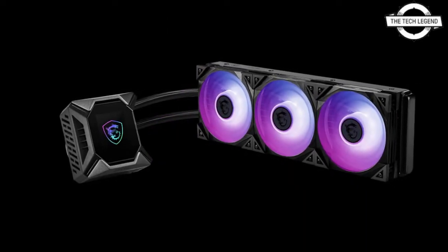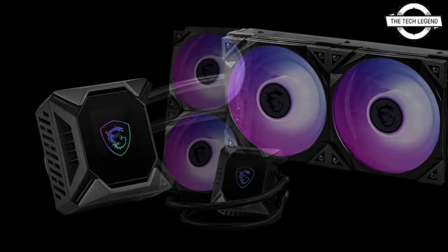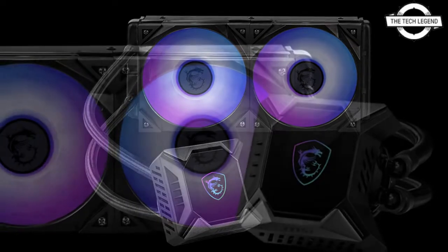The maximum noise level is 39.9 dBA, with dual ball bearings and an average fan life of 100,000 hours. The pump unit's maximum rotational speed is 2800 to 3300 RPM and its noise level is 20 dBA.